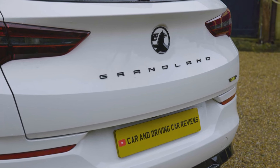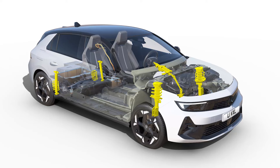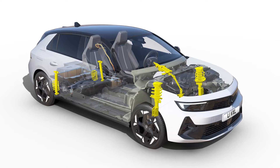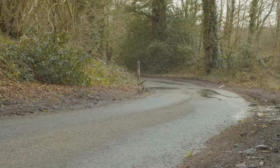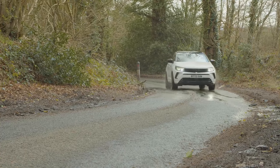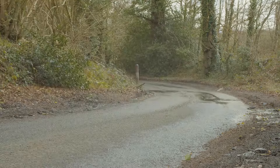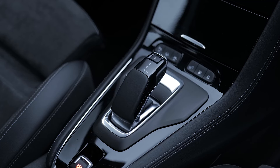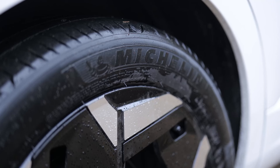Even in this sporty GSE form, the Grandland isn't the kind of lower mid-sized SUV you're likely to want to throw around. Even so, this variant gets the Coney frequency selective dampers we tried and liked on the Astra GSE. These have a special valve that opens when you hit a bad bump, supposed to reduce damping force and improve comfort — but we still think you're likely to find this a very firm-riding crossover, so do try before you buy.